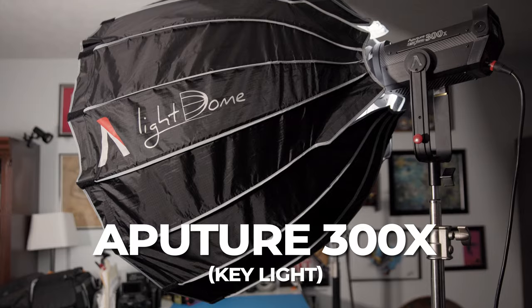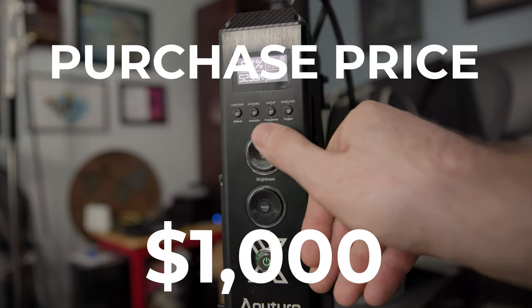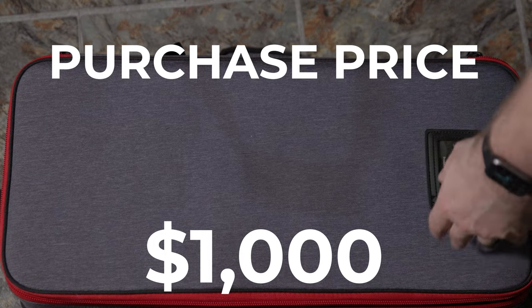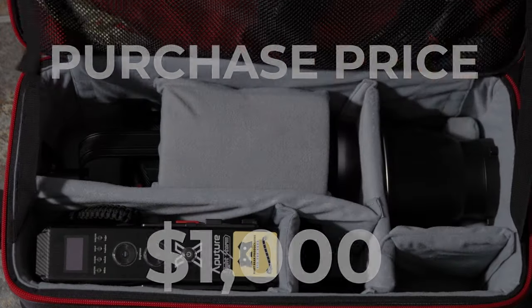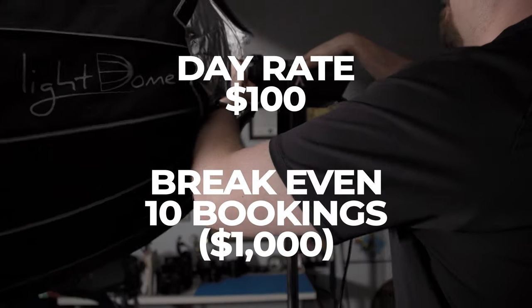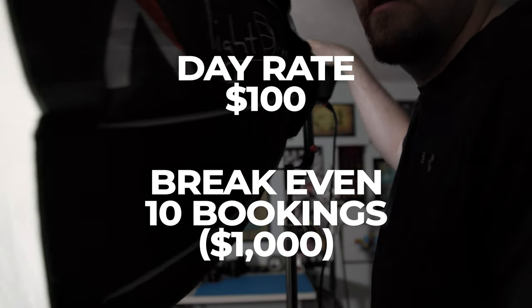Every good three-point lighting setup requires a key light, so I purchased an Aperture 300X around five years ago for about $1,000. This light is bright, bicolor, it can sync to your phone as well as other Aperture lights, and it even comes with its own bag included, which is a really nice touch. The softbox I purchased was another $100 or so. I typically rent this light out on my gigs for $100 a day — easy math, 10 gigs in and I made my money back.